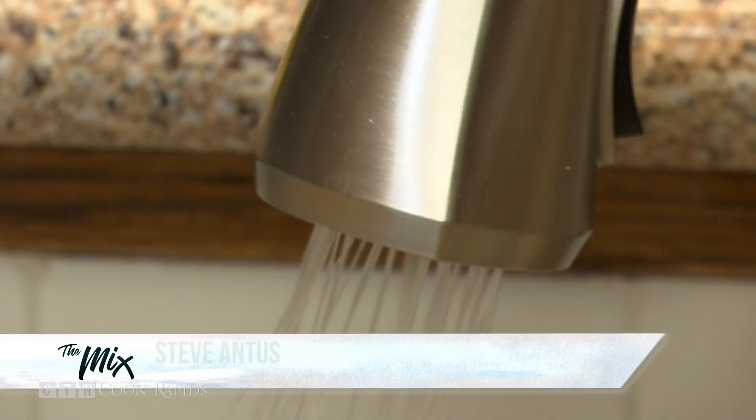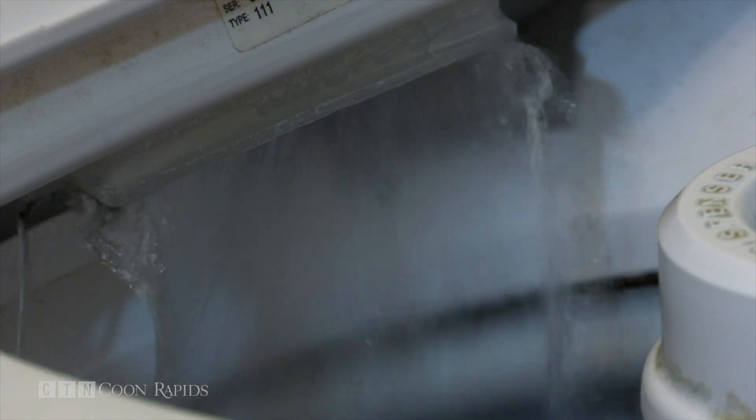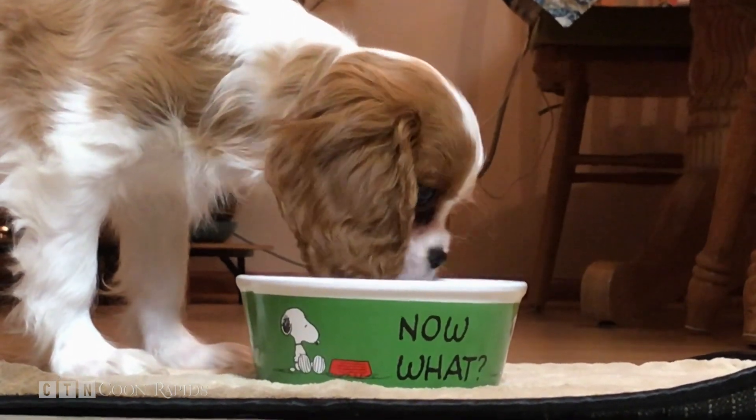Water. We use it daily — from washing clothes, bathing, and staying hydrated. But have you ever stopped to ask yourself where does it come from?